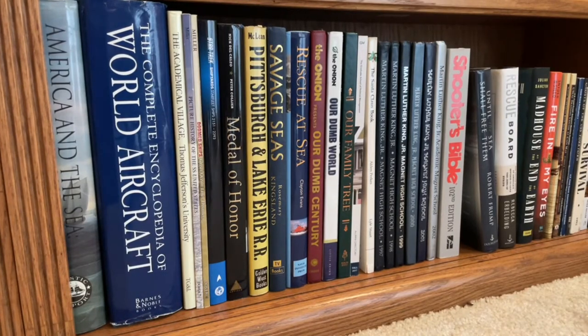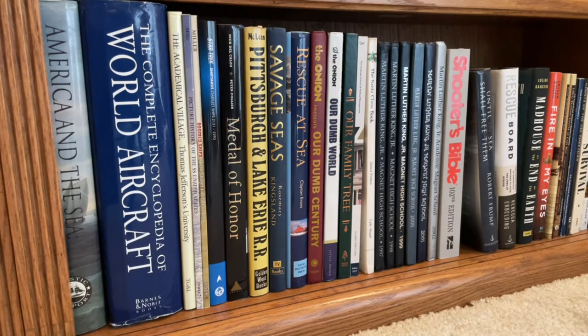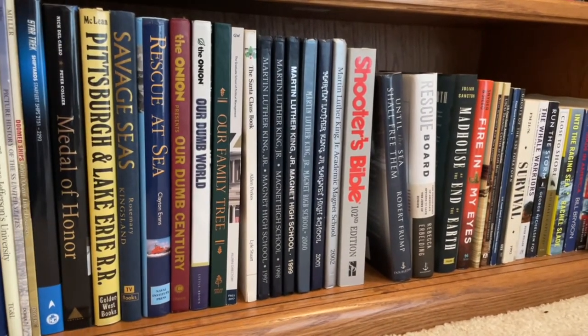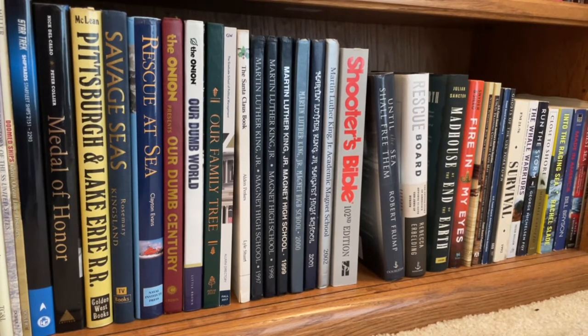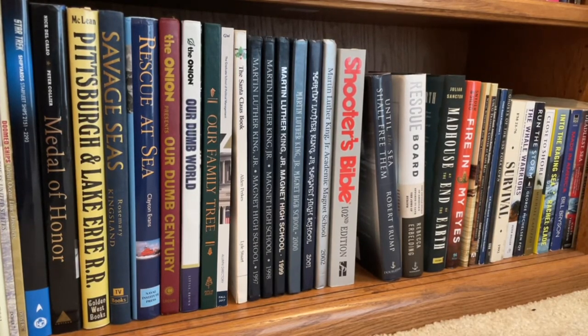Over here we're continuing with the maritime and naval theme, although there are some other themes too. We have America and the Sea, which is a history of the maritime community in the U.S. A guide to aircraft. A book I got about the University of Virginia — I got it as an award for something, I don't know why. Picture History of the SS United States, which is an all-metal ship where everything was metal so it was fireproof. There's a book about doomed ships and different disasters. There's also a book about the Starfleet ships from Star Trek — pretty nerdy, but it was originally my wife's and then I took it. The Medal of Honor book covers different recipients, and some of them signed it. My great-grandfather worked for the Pittsburgh and Lake Erie Railroad, so I have a book about that which I found on eBay — it smells like smoke, which is kind of appropriate. Savage Seas and Rescue at Sea are both obviously sea-based themes.